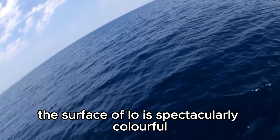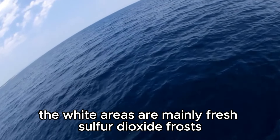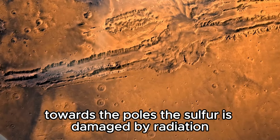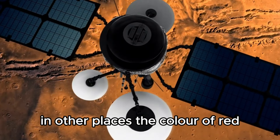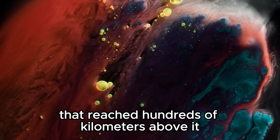The surface of Io is spectacularly colorful. The yellow planes are composed of mainly sulfur. The white areas are mainly fresh sulfur dioxide frosts. Towards the poles, the sulfur is damaged by radiation, which can be seen as the poles appear redder than the rest of the moon. In other places, the color red marks the deposits left by volcanic plumes that reached hundreds of kilometers above it.